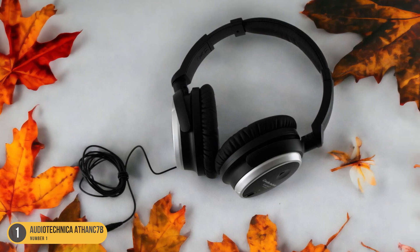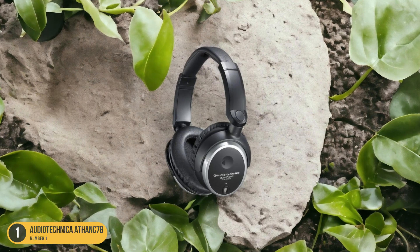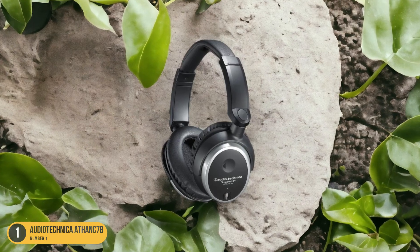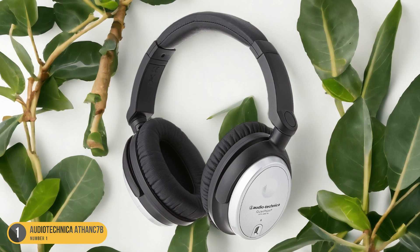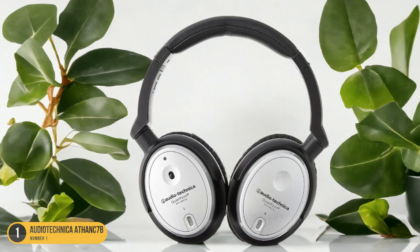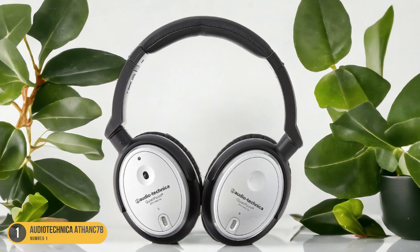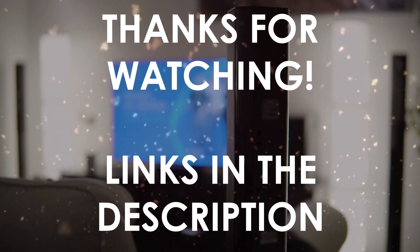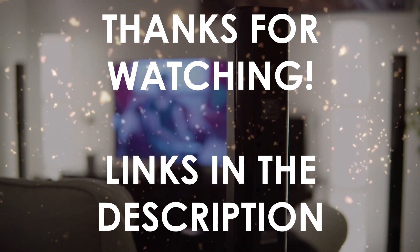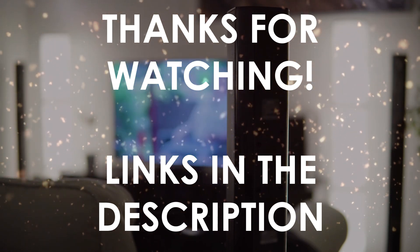Thanks to its deep bass and excellent mid-range audio reproduction, the noise cancellation feature ensures that every note and lyric is crystal clear, even in noisy environments. These headphones aren't only affordable but also durable, making them a practical choice for students looking to enhance their auditory experience while minimizing external disruptions. Thanks for watching — I hope this video was helpful. You can find the links in the description to all of the products we mentioned. If you have any questions, leave a comment below.